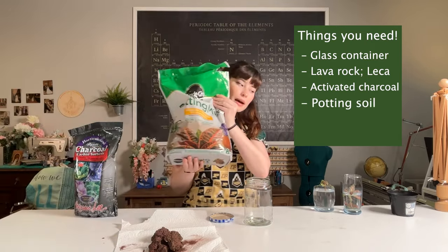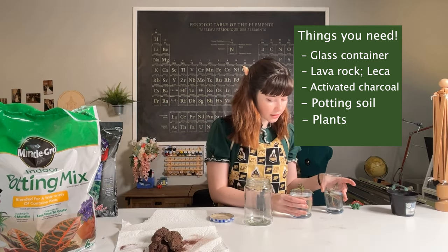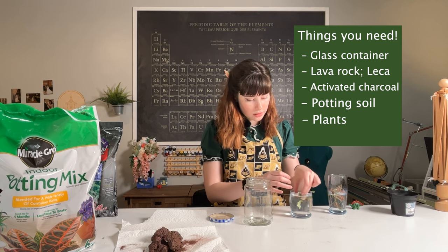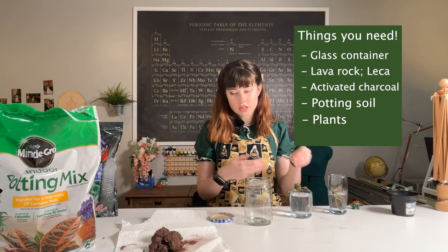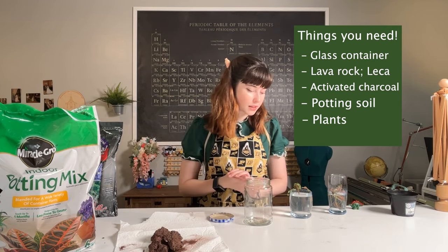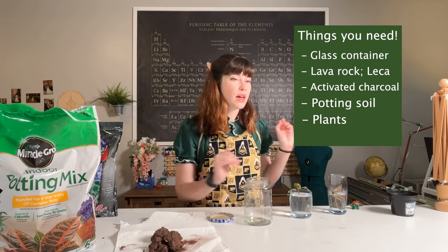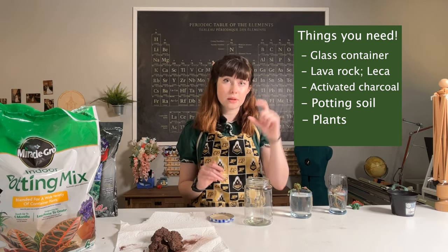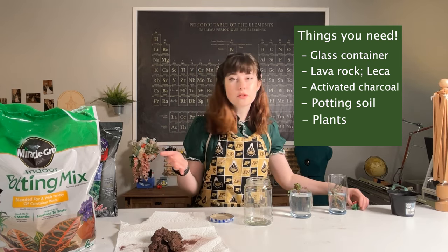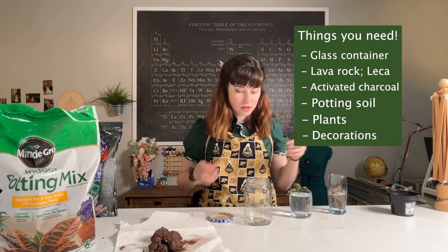And then some potting soil. And of course, obviously, our plants. I have some nerve plants here that I've been propagating in water. You want plants that are okay with humid conditions, not necessarily direct sunlight. And honestly, these guys — I walked into Home Depot and they had a little tag on them that said 'perfect for terrariums,' and we went yes! Sometimes plants will tell you that. And then of course, decorations — I have more dinosaurs, of course. Dinosaurs for our terrarium.